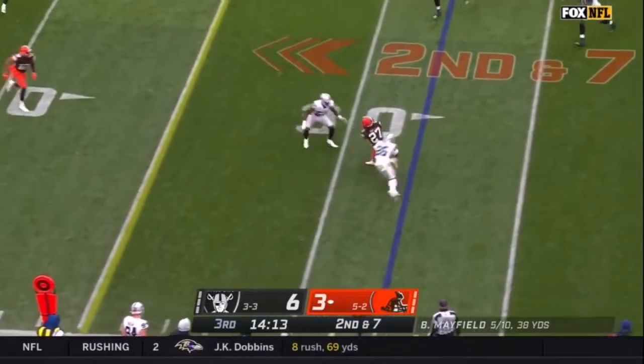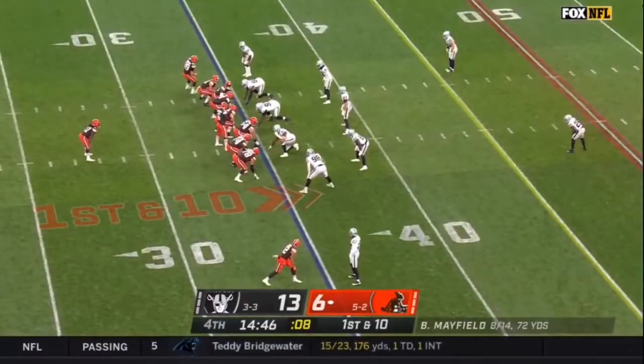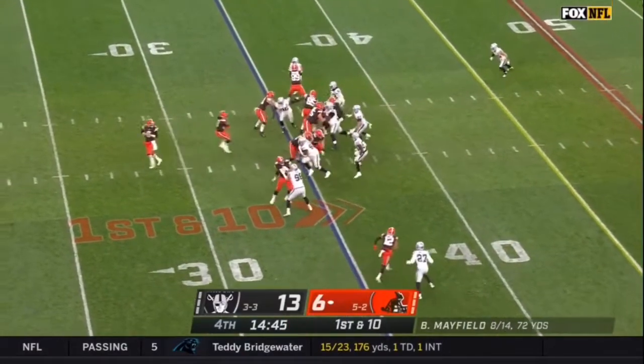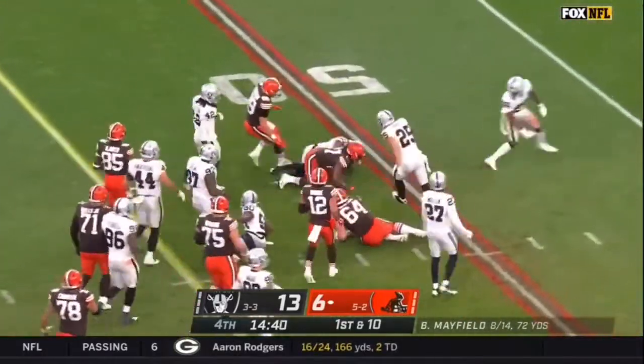The swing to Kareem Hunt, and Hunt fighting his way — tough direction here in the fourth quarter to get work done. And on first down it's Kareem Hunt with a little jump cut in the first forward, look at him dragging tacklers.